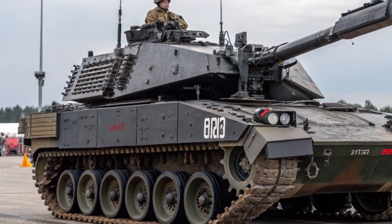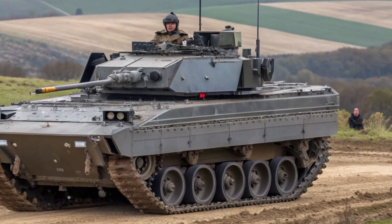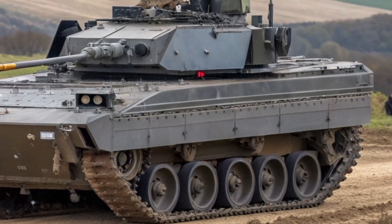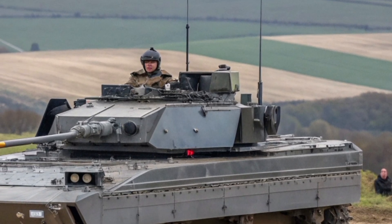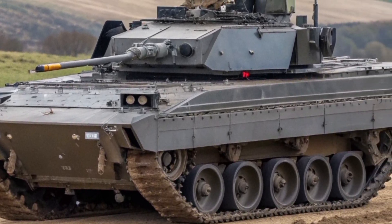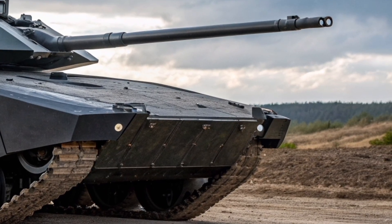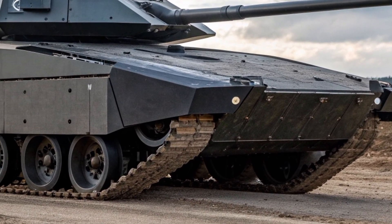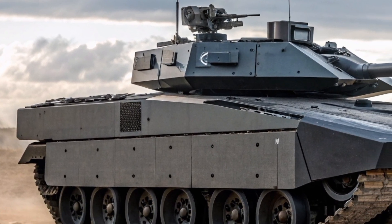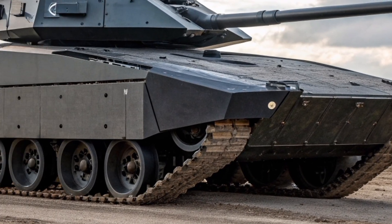As 2026 approaches, defence analysts and enthusiasts alike are eager to see the Scorpion 2026 in full operational testing. Rumours suggest trials on Salisbury Plain have already demonstrated exceptional mobility and data link reliability. If confirmed, this could mark the beginning of a new era for light armoured warfare in the British Army. From its roots as a Cold War scout to its rebirth as a hybrid digital warrior, the FV-101 Scorpion 2026 stands as a tribute to British engineering and military evolution. It's not just a tank — it's a statement that speed, intelligence, and innovation still define the heart of UK armoured warfare. The battlefield of 2026 is about to meet a familiar predator reborn in steel, silence, and precision. The legend lives again.